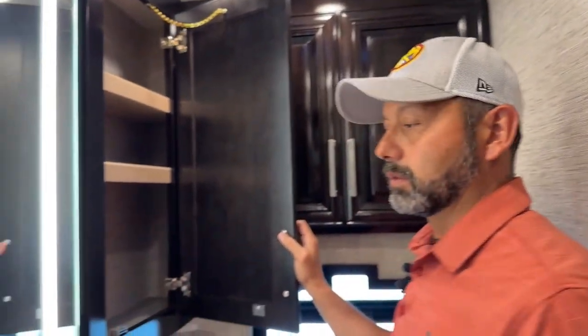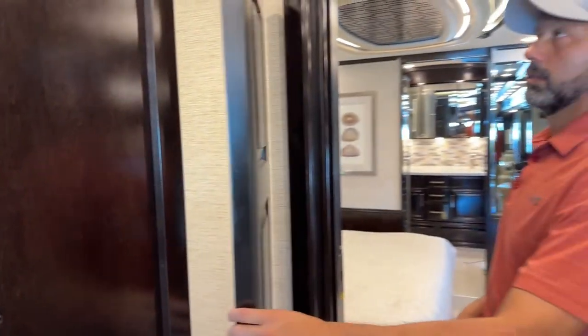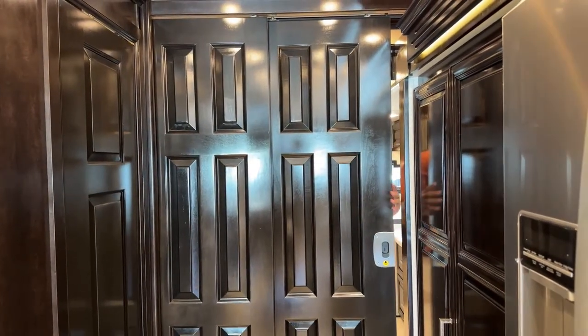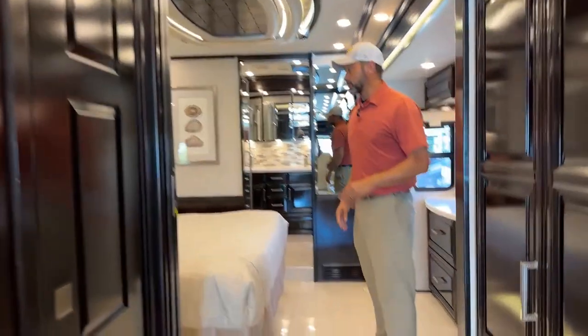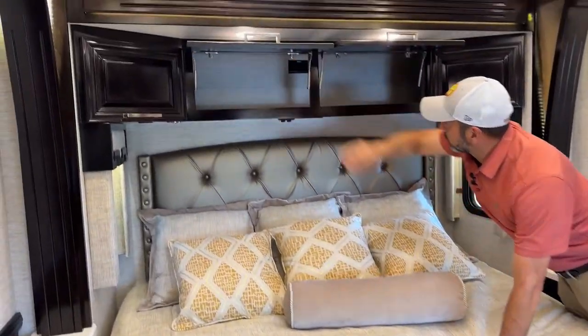Here on this side we have some additional storage and a couple more shelves. I love this hinge system that Newmar uses so that when the slides are in you can still access the half bath. You're going to have your pocket door here for privacy — they do lock when you close them, so you have to push down to unlock them. As we come into the master bedroom we've got a king size bed with a nice little nightstand on both sides.